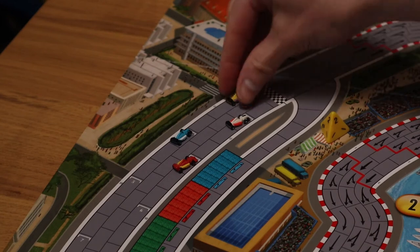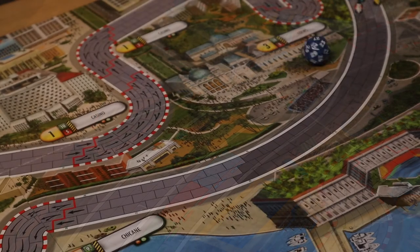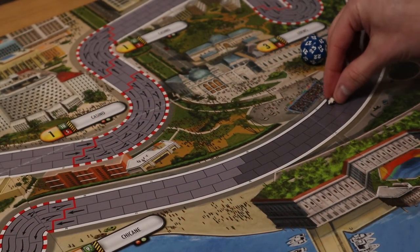So in first gear you're rolling a four-sided dice that moves you one or two spaces, but by the time you get to sixth gear you're rolling a 20-sided dice which moves you anywhere between 21 and 30 spaces.